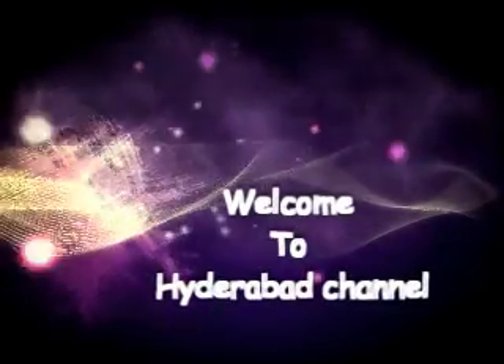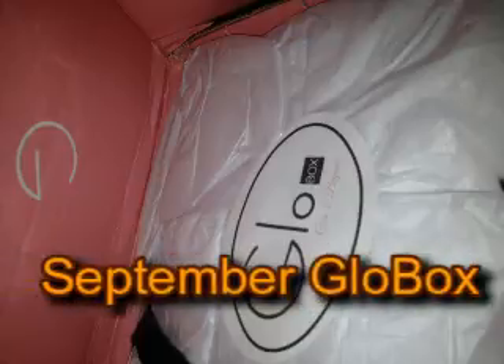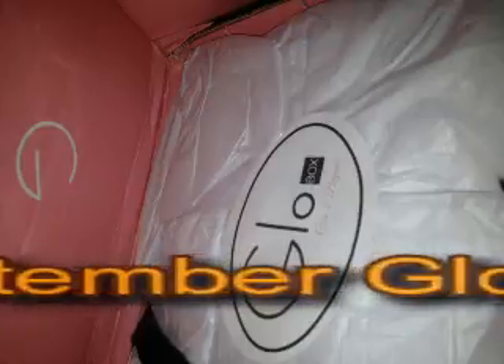Hello, welcome to Hyderabad Channel! How are y'all doing today? I came up with my September GloBox. A GloBox is a beauty subscription box where you receive four to five full-size products.